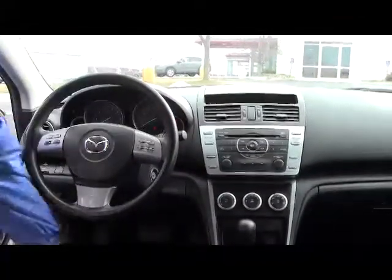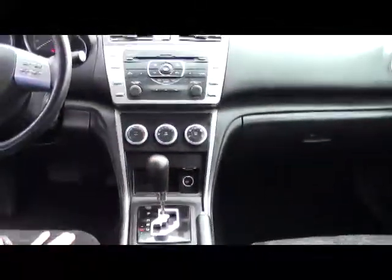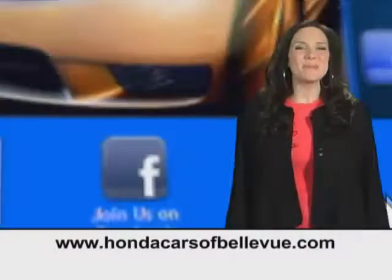There's an armrest with storage, auxiliary and power outlet, cup holder, automatic transmission with sport shift, another power outlet, heating and air conditioning controls, AM/FM/CD player, day-night mirror, and a sunglass holder with light. Thanks, Brian.